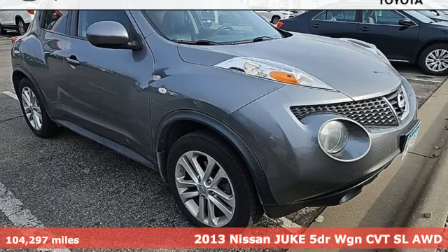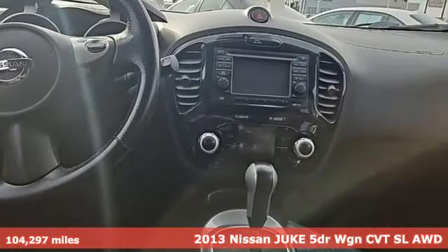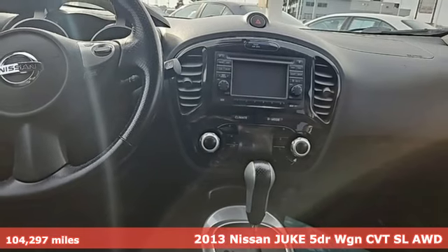It's a 2013 Nissan Juke. Innovation. Excitement. Nissan.